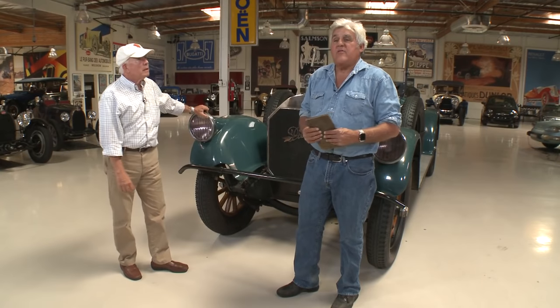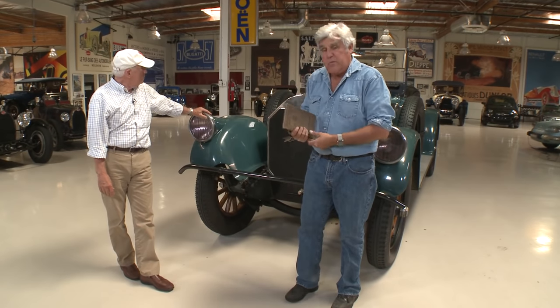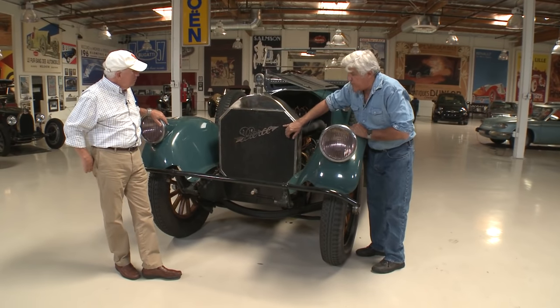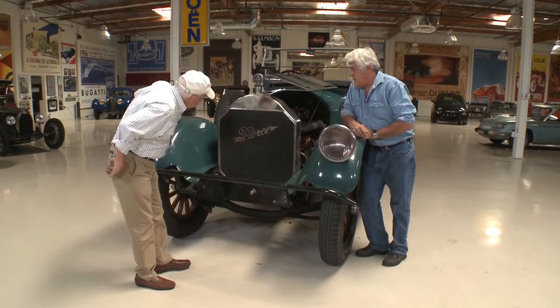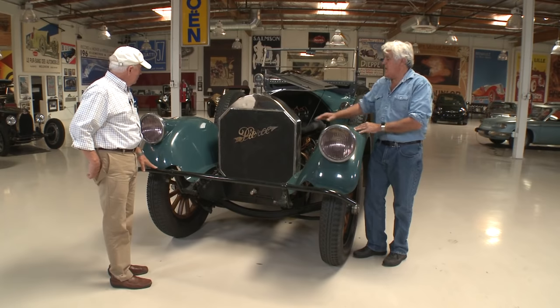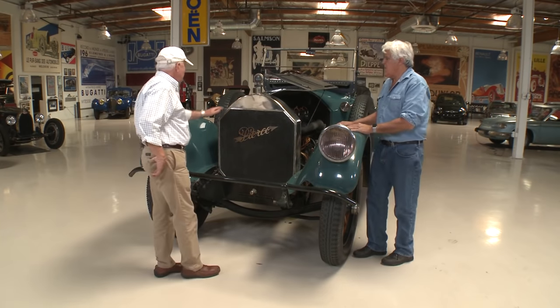The brakes are actually pretty good — you've only got rear wheel brakes, but you have two sets of brakes on each rear wheel, so it grabs on the outside and on the inside. It's a well thought-out design. And this radiator — to reproduce today would cost you $15,000 plus. It's a diamond core, which is pretty rare but very efficient. And this is German silver.